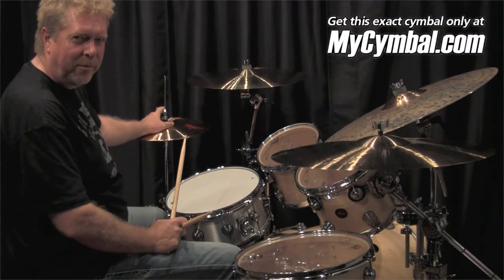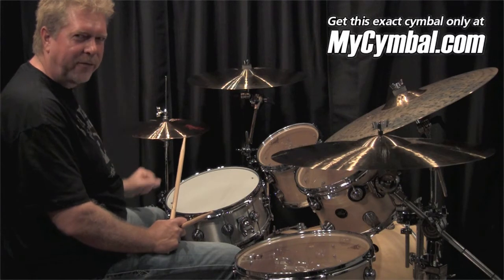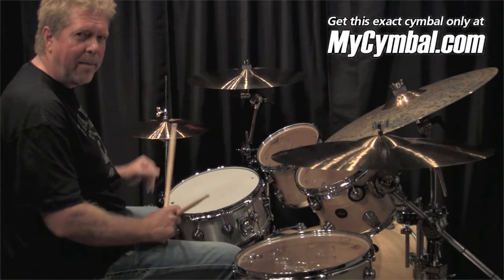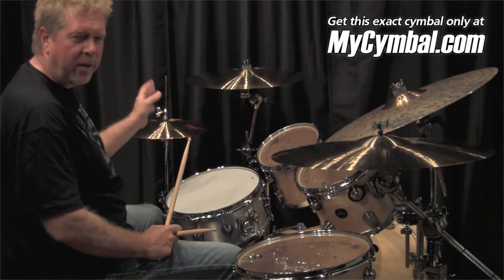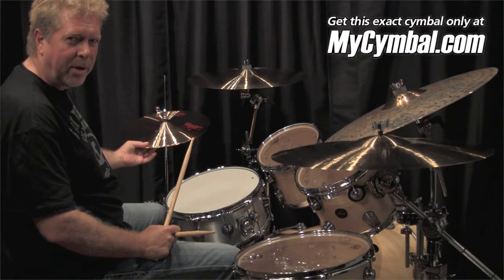These are the hats of choice for me. They're extremely crisp, yet have a full definition, full body, a great chick at amazing, amazing volumes. In a second I'll demonstrate all these hats, but again, at mysymbol.com you can have these exact hi-hats that I'm going to play.